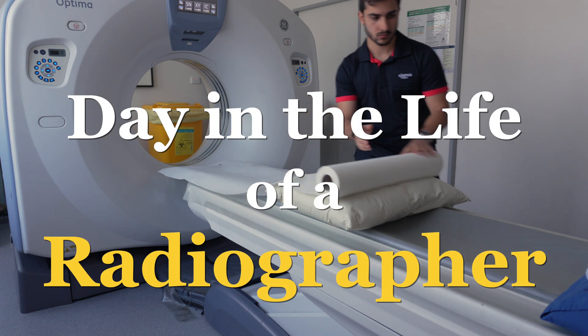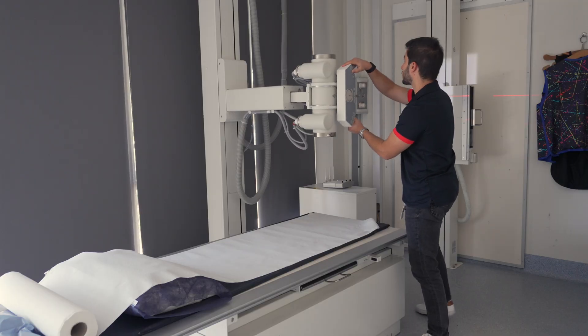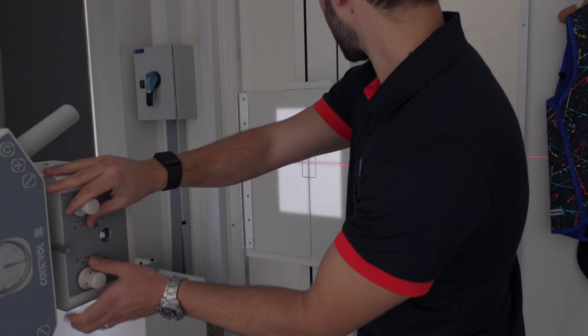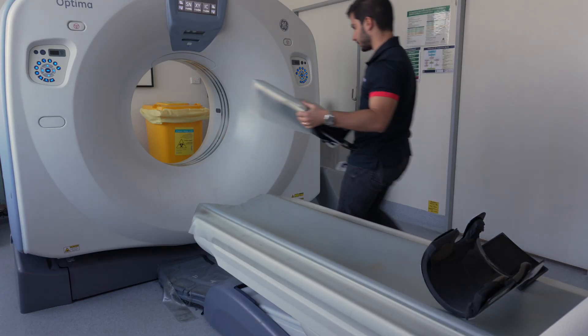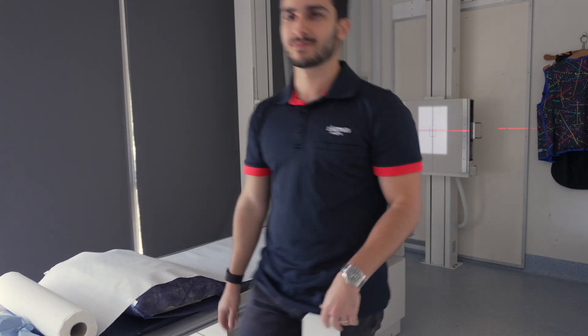Here's a day in the life of a radiographer. I've been asked to do this day in the life video a lot, so here it is. I've been working as a radiographer for about eight years now since 2017, which is my final year of my master's at university. Since then I've done my PhD, got a lecturing position, and I've been making videos like this, but I've always made sure to keep my foot in the clinical world just to keep my skills up.